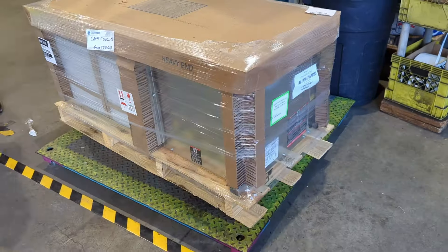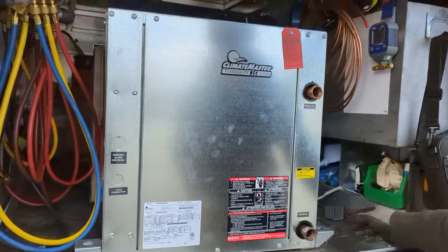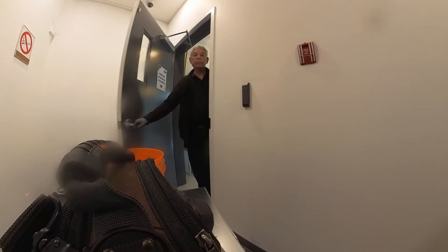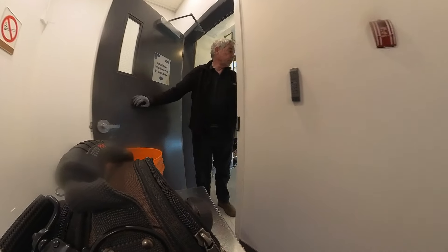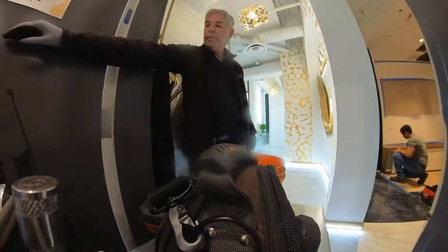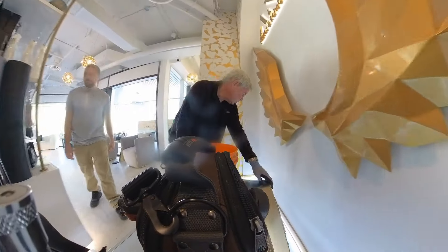We're just grabbing the unit before we head out. We've taken all the packaging off and the pallet so that it'll fit into our truck. I'm just pushing it to where it needs to go — open the door for me, Dad. Carefully push it all in. Don't touch anything, don't hit any walls. So we're just going to park it here for now.